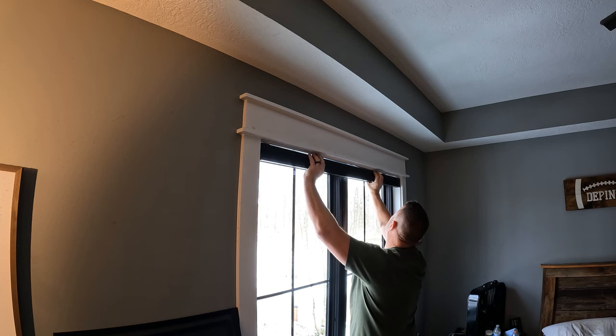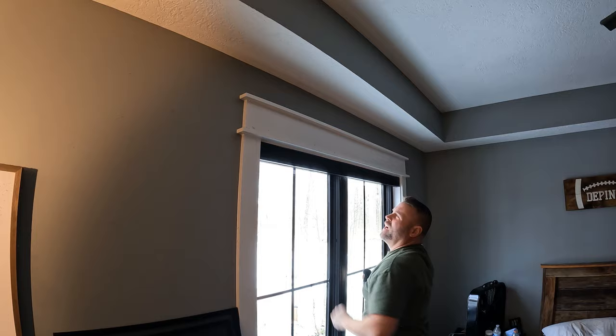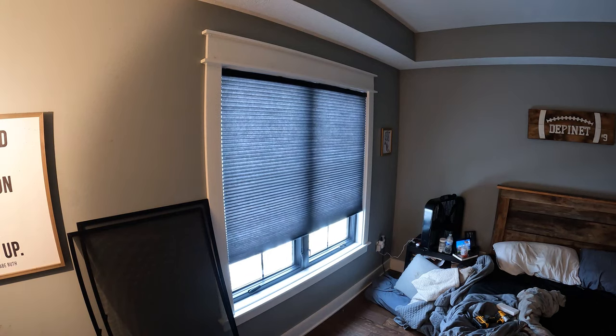The blinds are ready to rock — nice tight fit, perfect measurement, good to go. Let's test it.